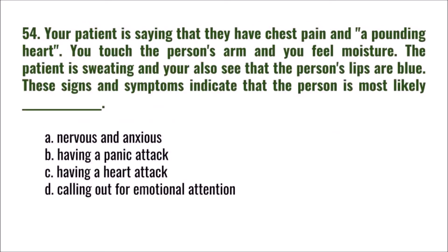Question 54: Your patient says they have chest pain and a pounding heart. You touch the person's arm and feel moisture — the patient is sweating. You also see the person's lips are blue. These signs and symptoms indicate the person is most likely: A) nervous and anxious, B) having a panic attack, C) having a heart attack, D) calling out for emotional attention. The correct answer is C: having a heart attack.